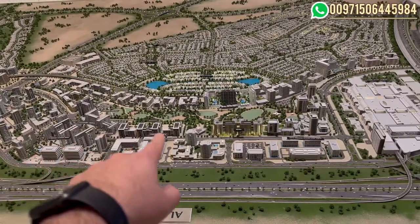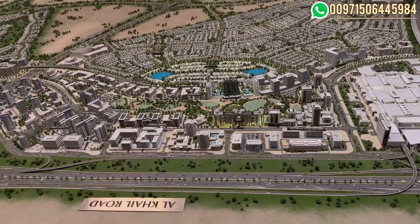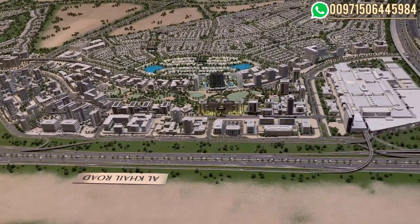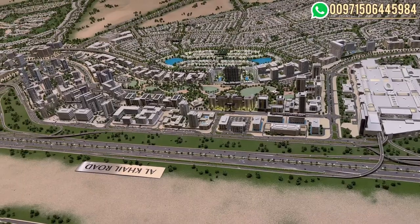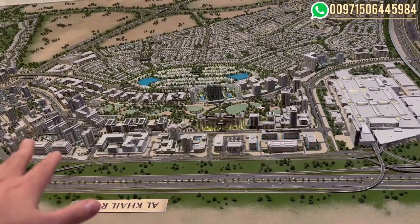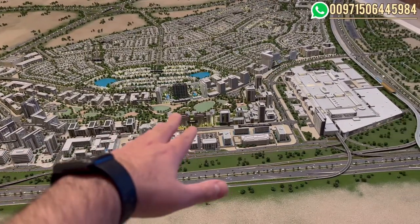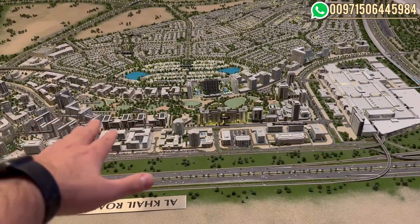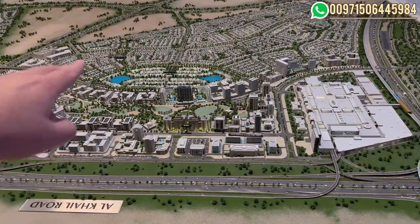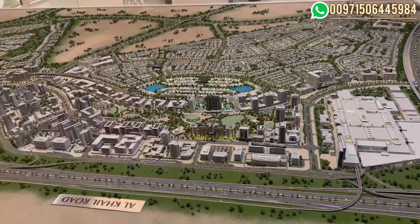This part where we have the park is a very huge park — 180,000 square meters of amenities and green areas that will serve the community. What's great about this park is that the buildings located beside it have a very nice view.